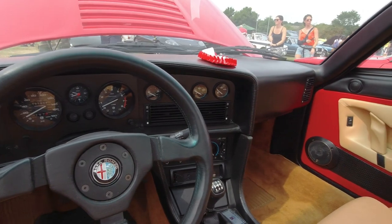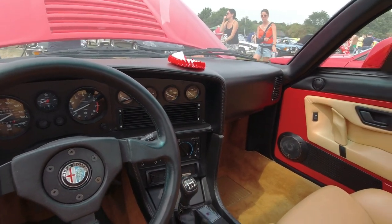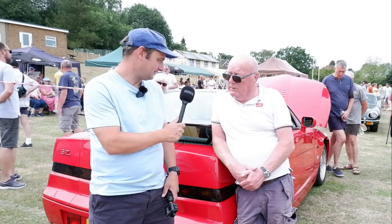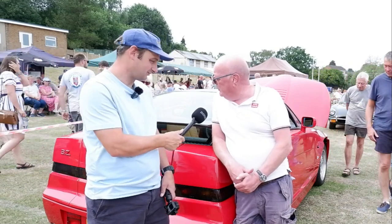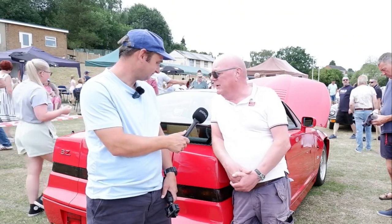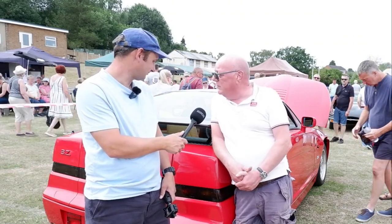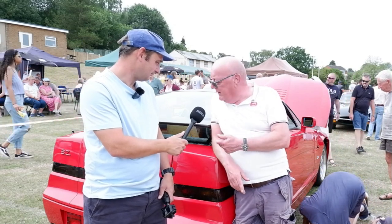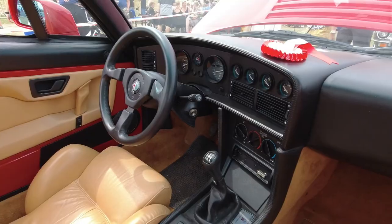This is obviously left-hand drive — all of them were. How long have you had this car? I've had this one for three years, but I had one back in the day, in 1991, that I kept for about five years. I put a lot of mileage on that car, and I can't imagine now, driving this, how that was as a daily driver — it just shows how motorcars have changed over those 30 years.